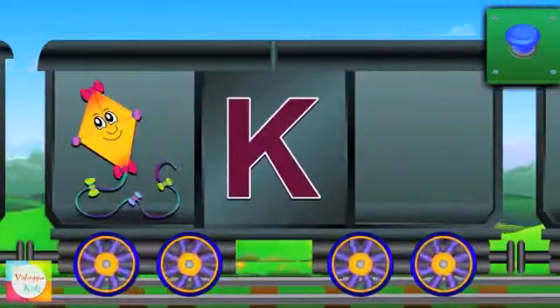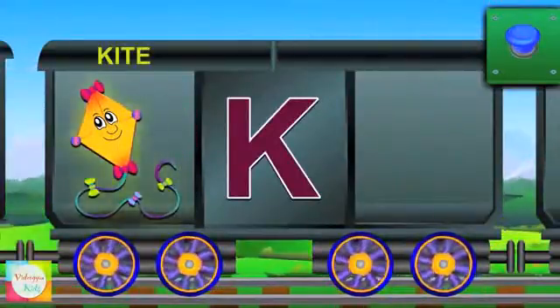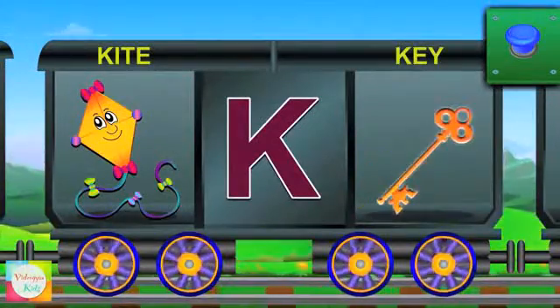It's K now. K for kite. The kite is bright. K for key and the key is long.